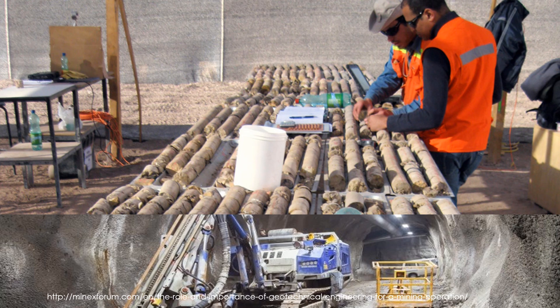Geotechnical engineering has become an integral part of mine operations fairly recently. Three decades ago, very few mines employed site-based geotechnical engineers; geotechnical design and operational support were primarily carried out by specialized consultancies and research institutions. Nowadays, global mining companies develop in-house geotechnical expertise at corporate and mine levels and hire consultants to undertake mining project studies or assist in solving specific ground engineering problems.